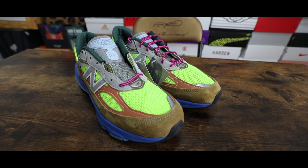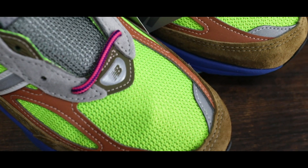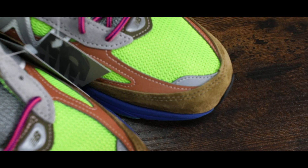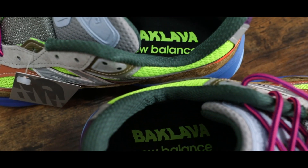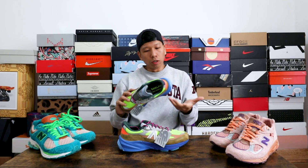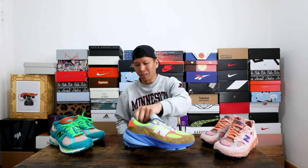Some quick details: pistachio green on the top, brown premium suede — and when I say premium, it's pretty damn premium. You did not skimp on the quality. You got the 3M hits on the mudguard, silver 3M throughout the upper, little forest green on the interior, orange hue tab, different variations of blue on the midsole and outsole, and of course New Balance known for the FuelCell technology. Incredibly comfortable.